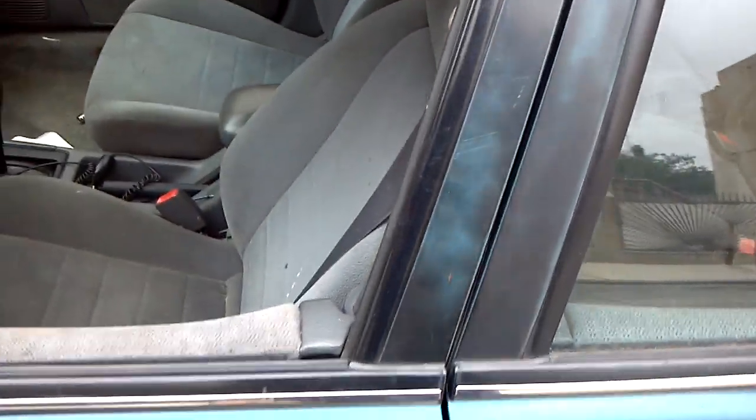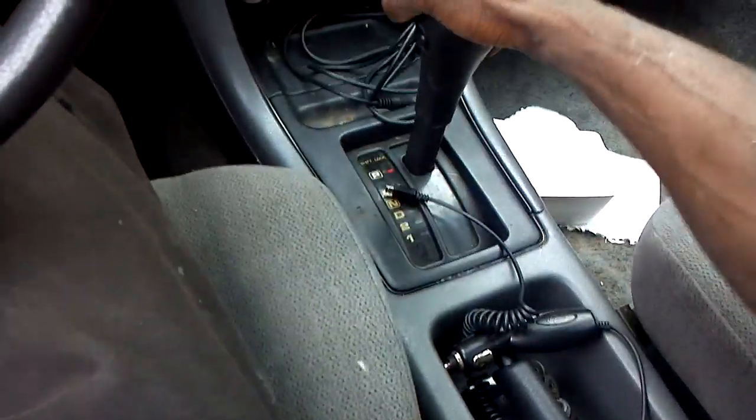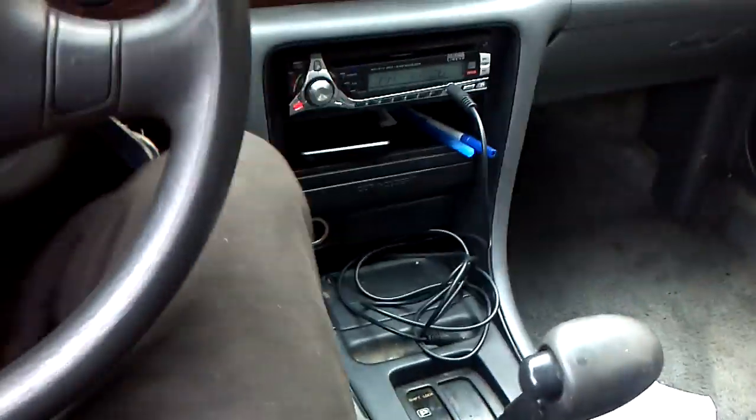All the work on the car I did myself. I put my sound system in myself — pretty excited about that. Everything else is stock.